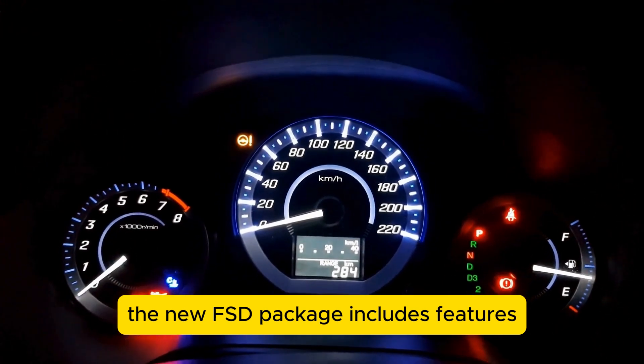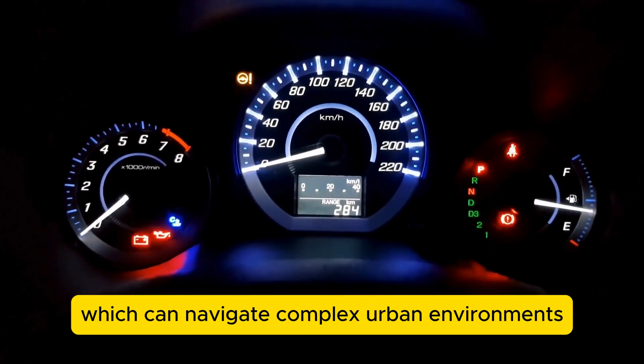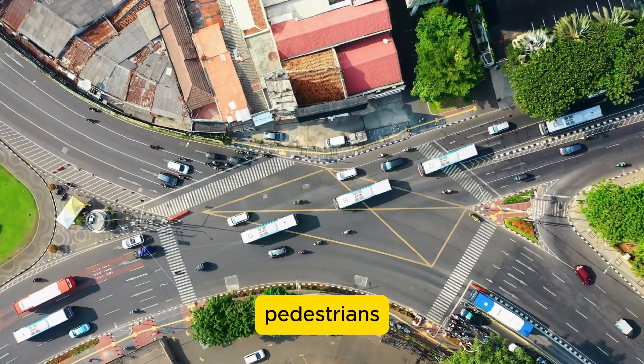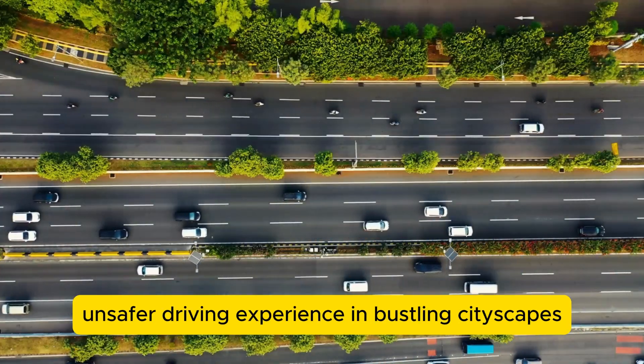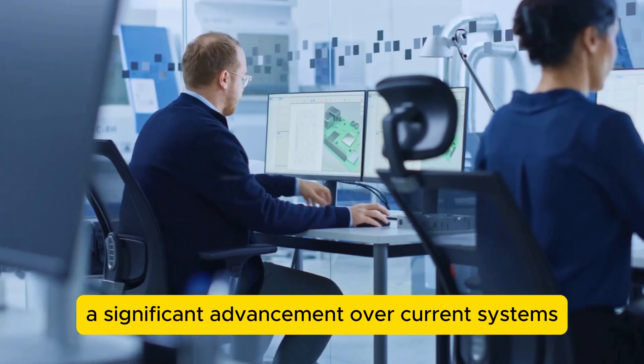The new FSD package includes features such as CityStreet's Autopilot, which can navigate complex urban environments, recognizing traffic signals, pedestrians, and other potential hazards with greater accuracy. This feature aims to provide a more seamless and safer driving experience in bustling cityscapes, a significant advancement over current systems.